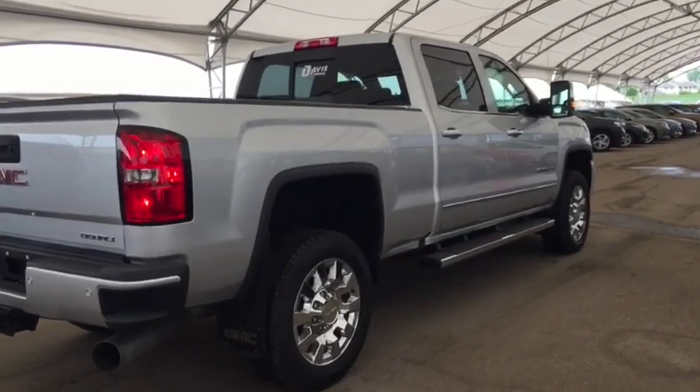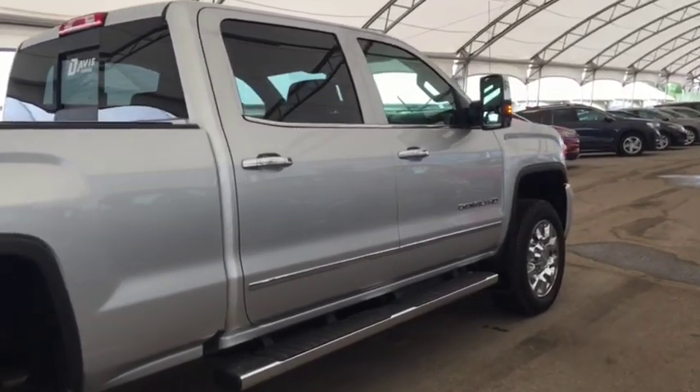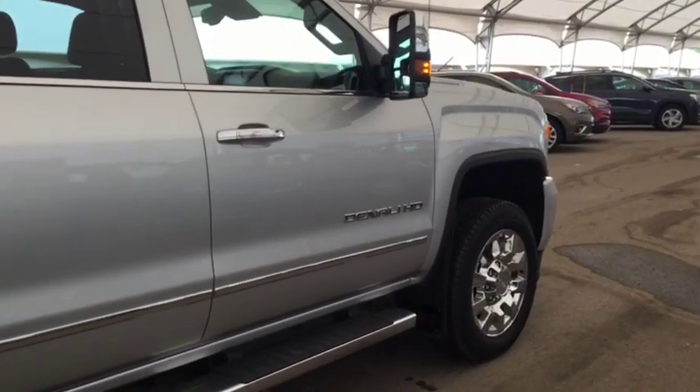Don't miss out! Come book your test drive today with one of our experienced product specialists at Davis Chevrolet in Airdrie.